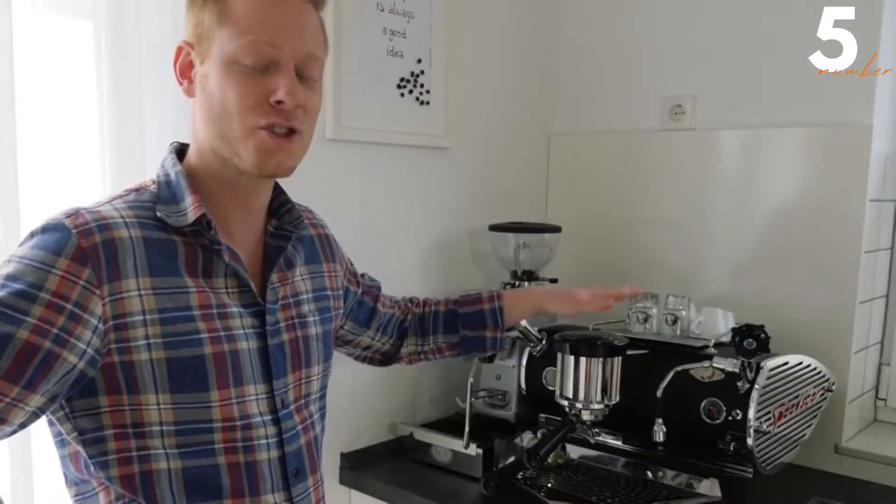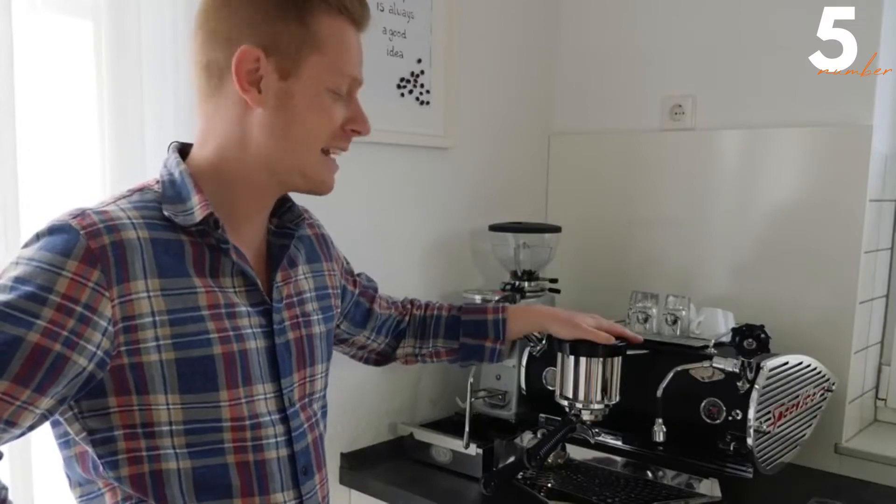Your wife puts you in front of the decision: the machine or her. I would think about taking the machine.